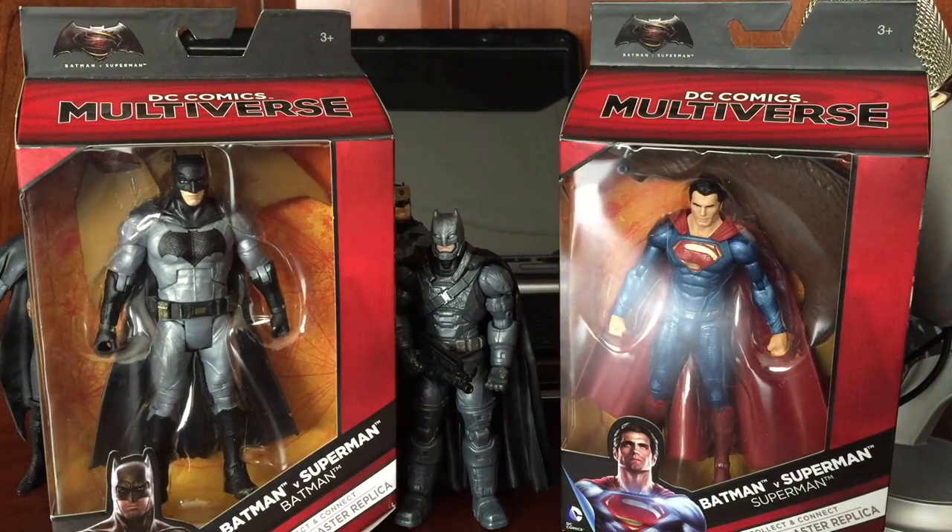What's up everybody, Bat Force Tom here. I'm gonna be doing a quick unboxing followed by a customization of the Ben Affleck Batman.